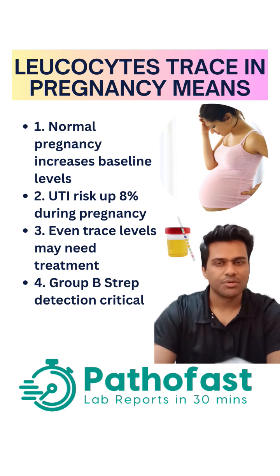This elevated baseline when you're pregnant may even be normal. You should know that when you're pregnant, the risk of an infection in the urine is around eight percent more. So what 'trace' means is that the level is just above normal — it's a little bit borderline.